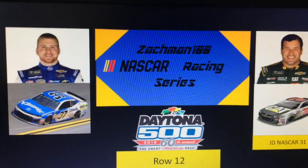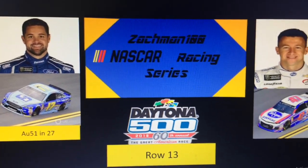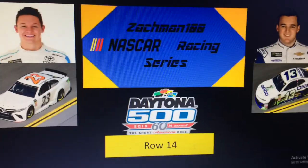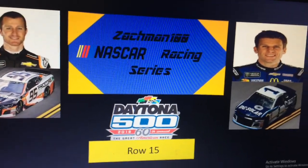Row 12, Chris Buescher and Ryan Newman. Row 13, Ricky Stenhouse Jr. and AJ Allmendinger. Row 14, Greg Gaulding and Ty Dillon. Row 15, rounding out your field, the 95 of Casey Kane and the 1 of Jamie McMurray. Now let's get ready to go racing.